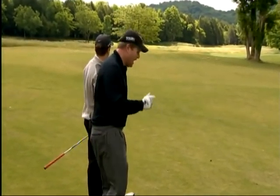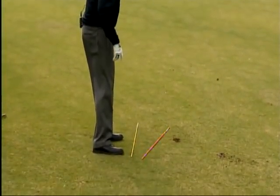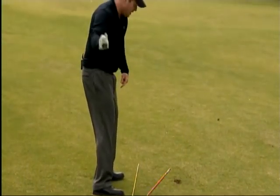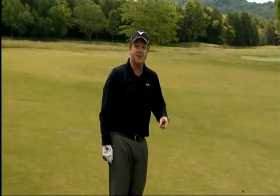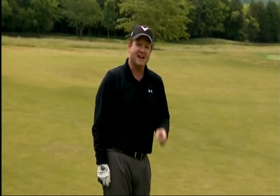Remember, when you get this shot and have to slice it around a tree: aim the body significantly to the left, leave the club face pointed in the direction of the hole, and swing where your body is aiming — right down the yellow stick — and you've sliced it around a tree for another birdie opportunity. I'm Virgil Herring, PGA teaching professional, and I'll see you next week for another tip to take strokes off your game.